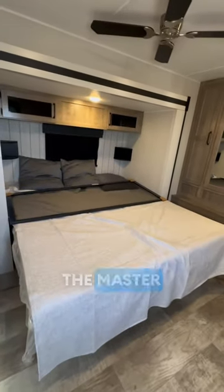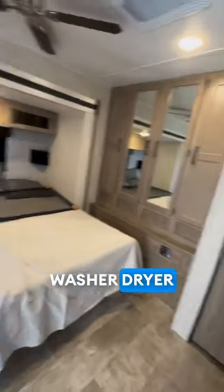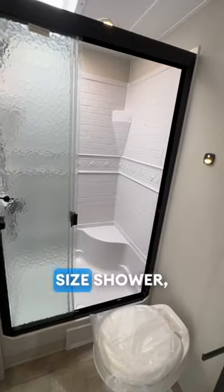We're walking into the master bedroom that has a king-size bed, big closet, and washer/dryer behind that closet there. Here's your first full bathroom with a nice size shower.